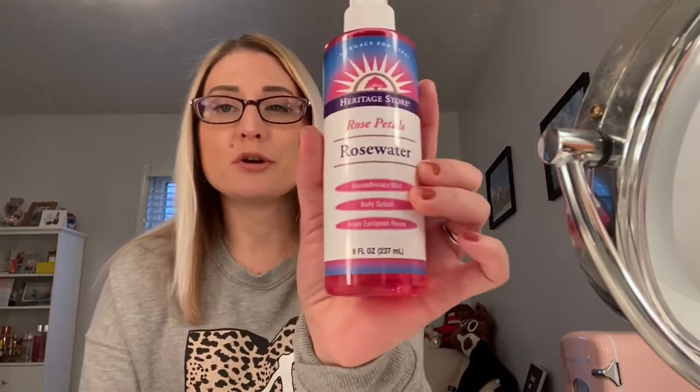Let's start off with the first product that I repurchased. This is the Heritage Store Rose Petals Rose Water. I was hoping to purchase the toner, but they were out of it at my local Target, and the only other store that sells this close to me is not anywhere close to me. This is a repurchase — this is the eight fluid ounce bottle. I was trying out a little mini size for a while, really liked it. I just really like it as a setting spray, sometimes a refreshing spray, just something to mist on your face that feels nice and cool. I'm thinking about putting this in my beauty fridge.